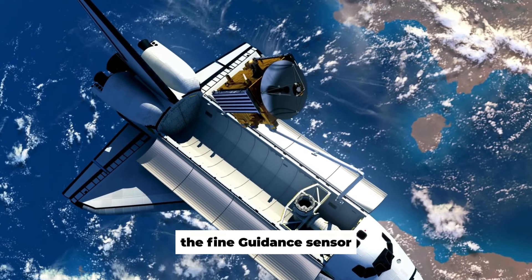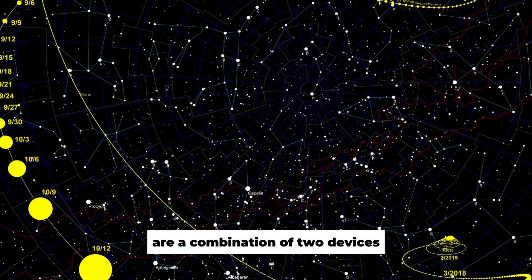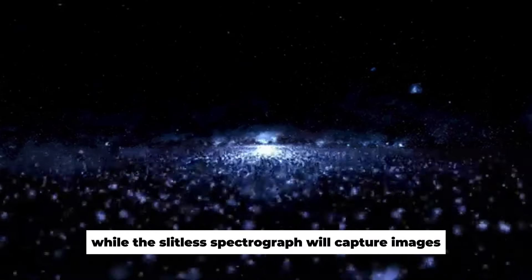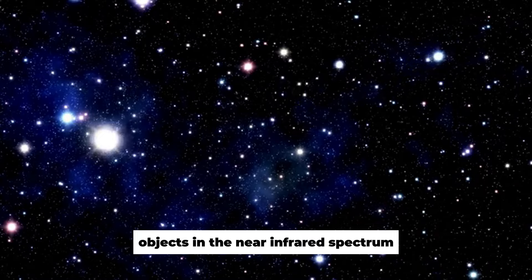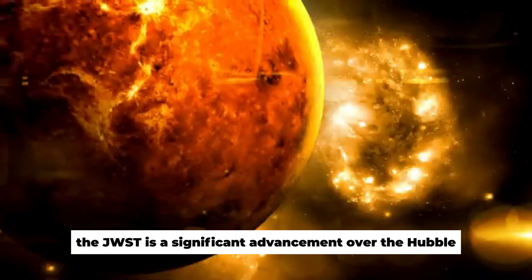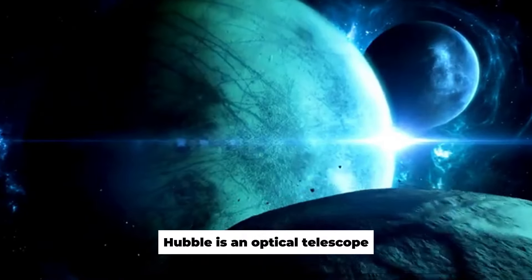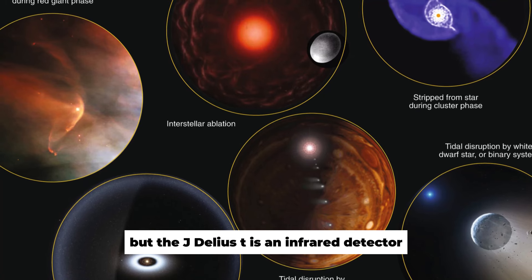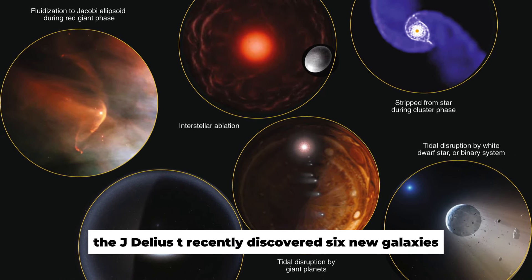The fine guidance sensor and the near-infrared imager and slitless spectrograph are a combination of two devices. The fine guidance sensor will be used to focus the JWST, while the slitless spectrograph will capture images and properties of objects in the near-infrared spectrum. The JWST is a significant advancement over Hubble, allowing it to examine a different part of the electromagnetic spectrum. Hubble is an optical telescope designed to detect light in the visible part of the spectrum, but the JWST is an infrared detector designed to detect light in the infrared part of the spectrum.